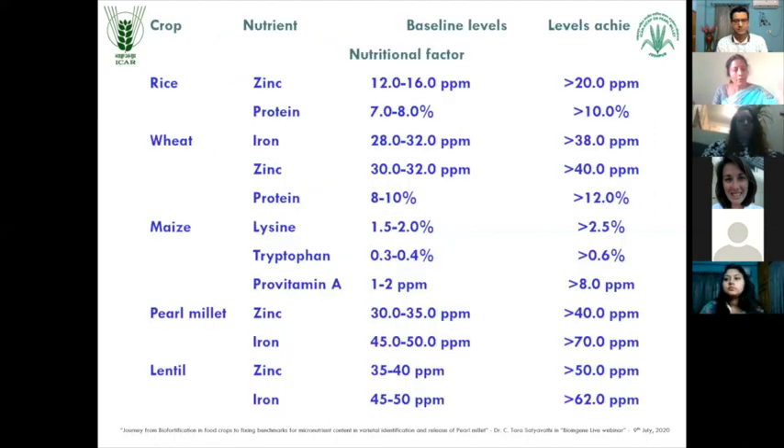Since my talk is related to benchmark levels, I am going to talk about these different benchmarks in different crops and then come down to pearl millet. I have shown some varieties which have been developed and released by different institutes in the country and also in the world. This slide covers the status of baselines and levels achieved in different crops in India. For rice, for zinc, the baseline fixed was about 12 to 16 ppm and the level achieved is 20 ppm. For protein, more than 10% was achieved. For wheat, the level fixed was 28 to 32 ppm for iron, but the level achieved is more than 38 ppm. For zinc it is 30 to 32 ppm, with achievement of more than 40.